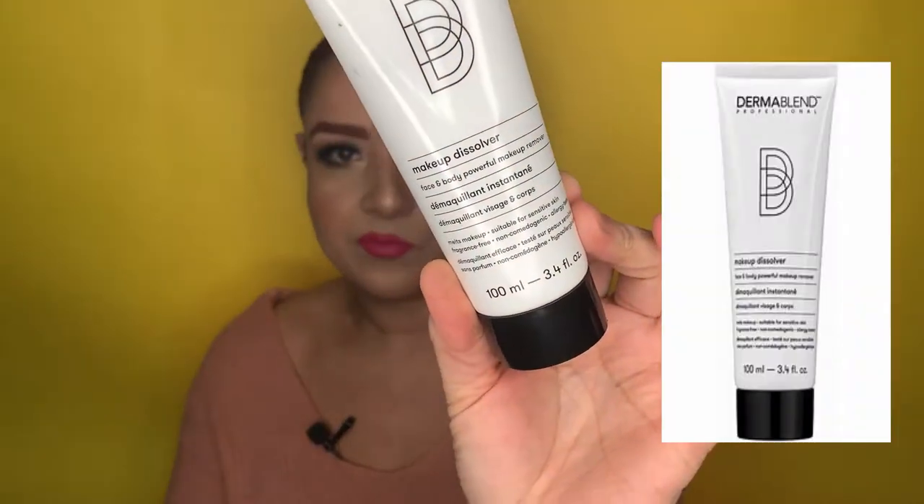First up is this product from Dermablend — it's a makeup dissolver for face and body. I've been having difficulties removing my makeup applications, especially face and body applications after each look. So I went to check a couple of options and got this from Dermablend.